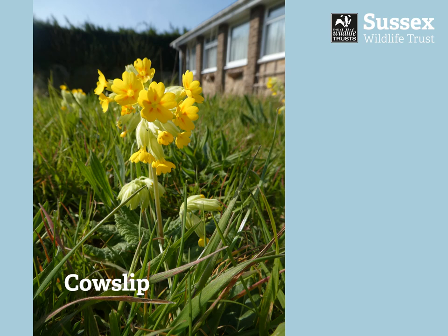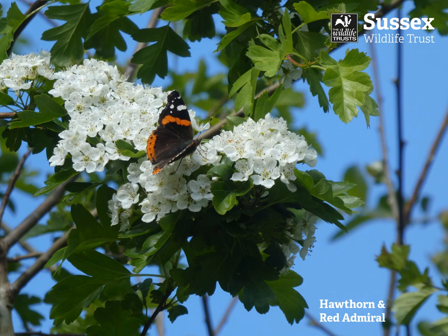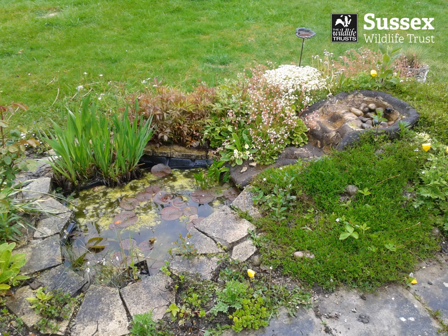On the front lawn the cowslips were emerging. I spent some time in the morning in my dressing gown counting them and scaring my neighbour. In the back garden on the 1st of May the hawthorn was in bloom, and yesterday I showed you all my unusual-shaped pond in the back garden.